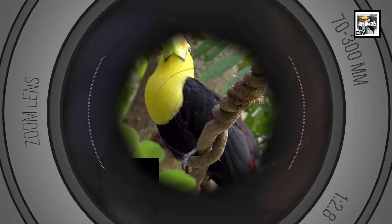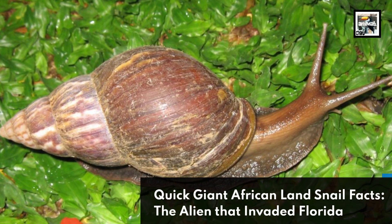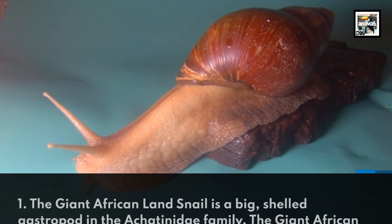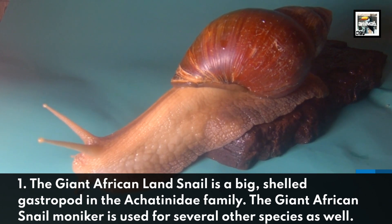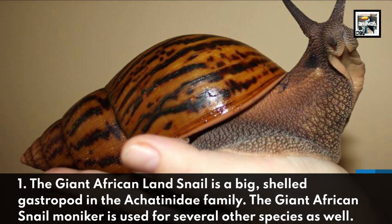Welcome to Animaladay! 10 Giant African Land Snail Facts: The Alien That Invaded Florida. The Giant African Land Snail is a big shelled gastropod in the Achatinidae family. The Giant African Snail moniker is used for several other species as well.